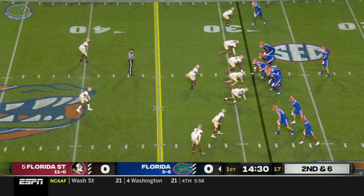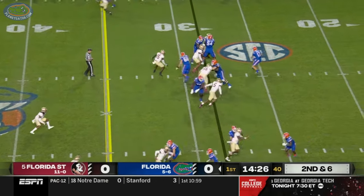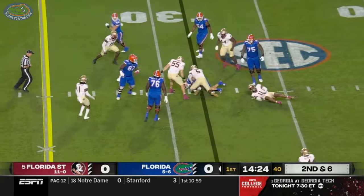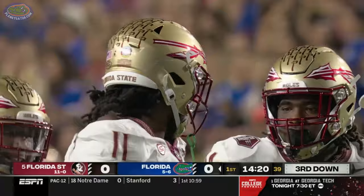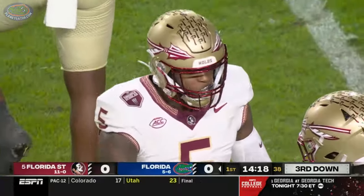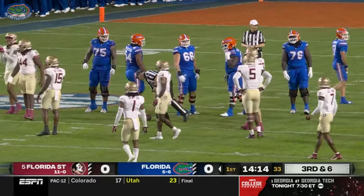The O-line has been a problem for the Gators, reshuffled again tonight. ETN comes in motion. Brown took a look, tries to use his legs and is stopped at the line of scrimmage by Jared Verse and Patrick Payton off the edge. They are well-schooled, their eyes are on the quarterback.